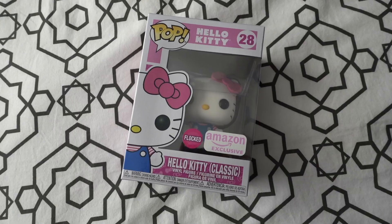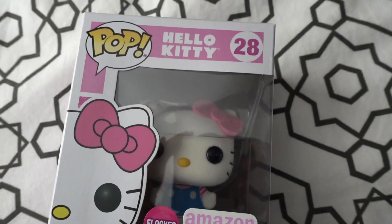First thing: the Hello Kitty Pop Funko. This is number 28, Amazon exclusive. Funko released a whole new series of Hello Kitty Pops. I stopped by a local comic book store the other day to see if they had them — they didn't — so I will be on the hunt for those. She's so cute.